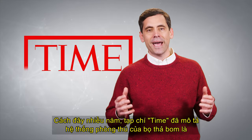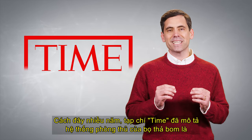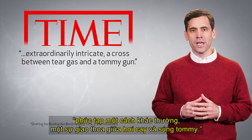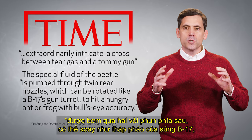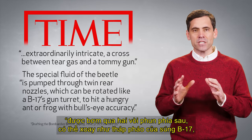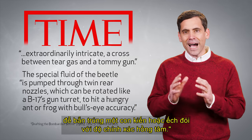Years ago, Time Magazine described the defense system of the bombardier beetle as extraordinarily intricate — a cross between tear gas and a tommy gun. They noted how the special fluid of the beetle is pumped through twin rear nozzles which can be rotated like a B-17's gun turret to hit a hungry ant or frog with bull's-eye accuracy.